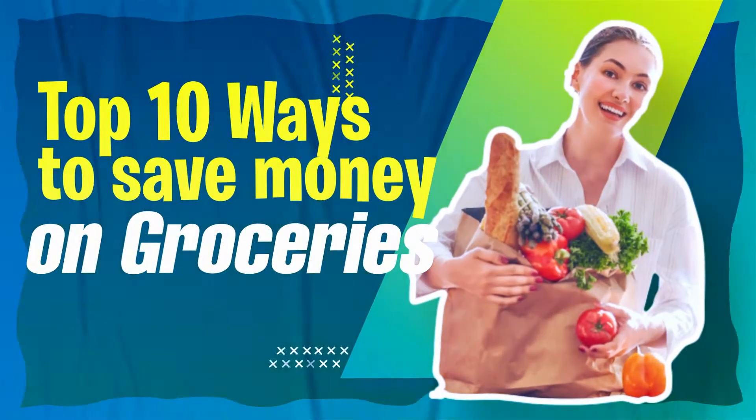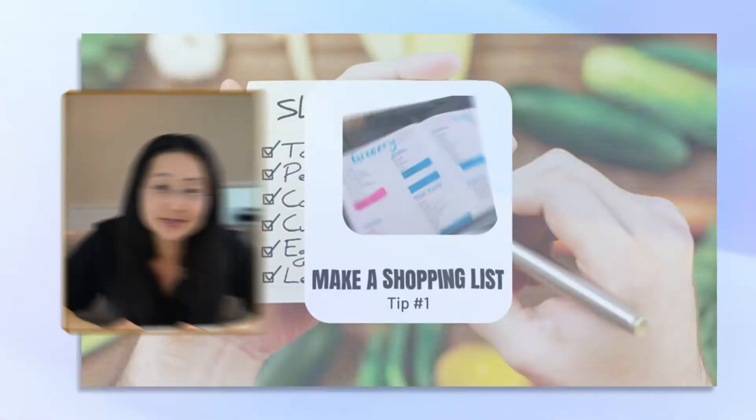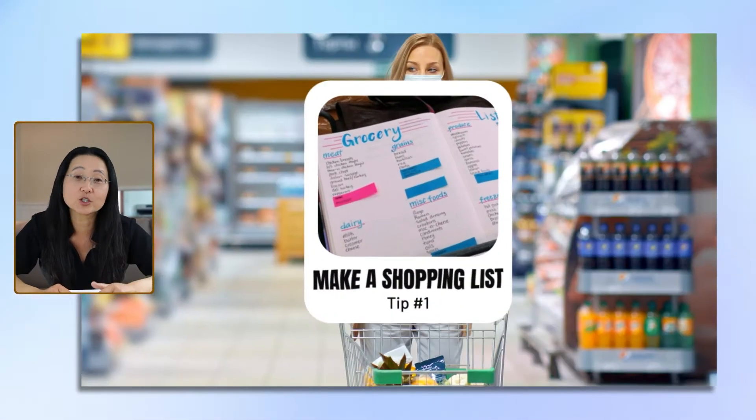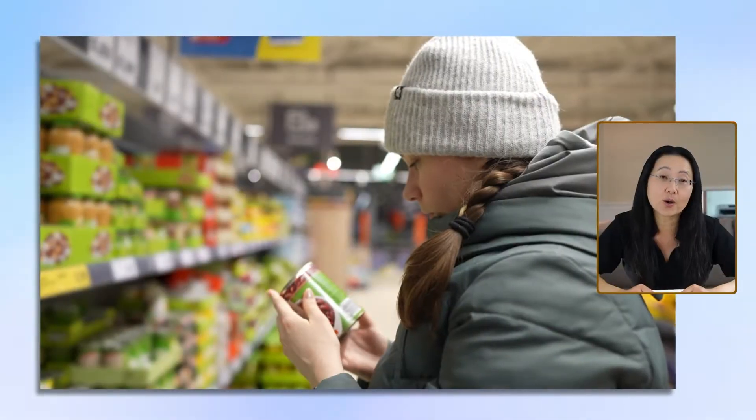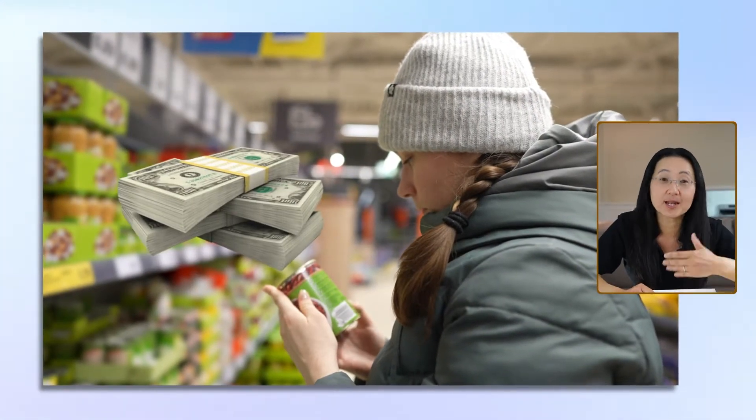Hi friends! Today let's talk about the top 10 ways to save money on groceries. Number one, make a shopping list and bring it with you. When I go without a shopping list, I always forget one or two items and then I go back to the store and spend more money buying stuff that I really didn't need.